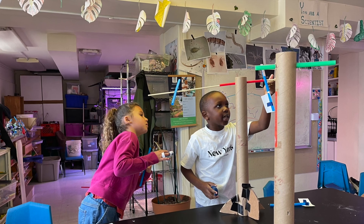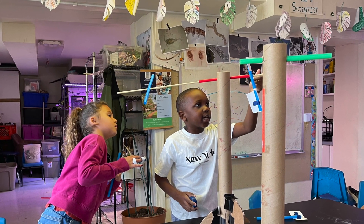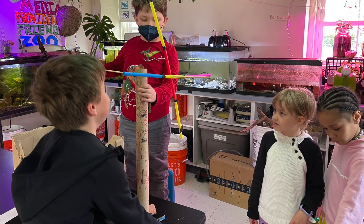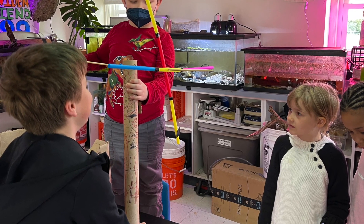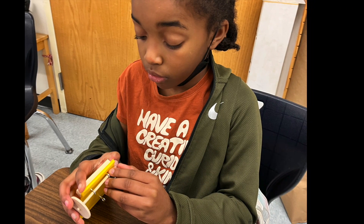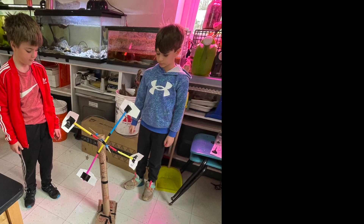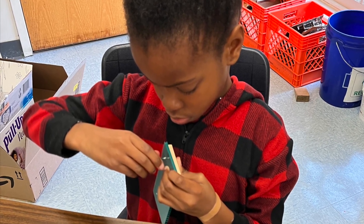Second grade studied wind power. Students learned about architecture in Egypt and Persia dating back to the 12th century, studying what are called wind catchers that act like natural air conditioning. Students also compared airborne kite energy and wind turbine energy, looking for advantages and disadvantages.